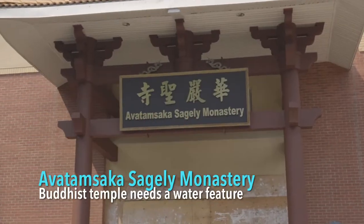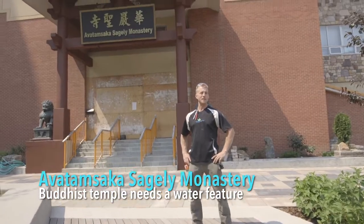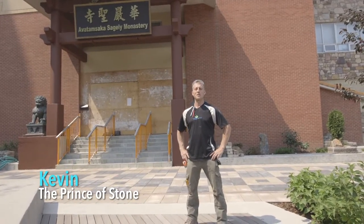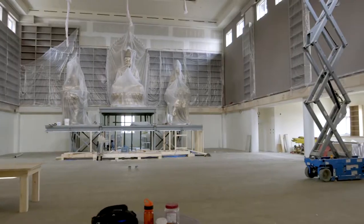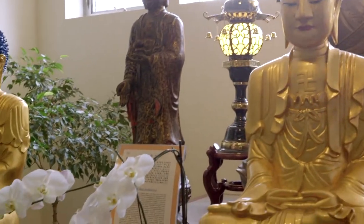Here we are out front of the new Avatamsaka Monastery, downtown Calgary, Alberta. The monastery is under construction and we are inside day one on our new water feature build. Everything about this job at the monastery really has meaning. It was a super educational project — spiritual — to be part of. It was really cool, I really enjoyed it.